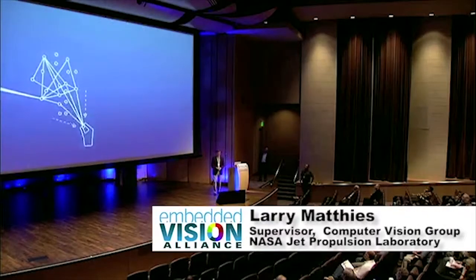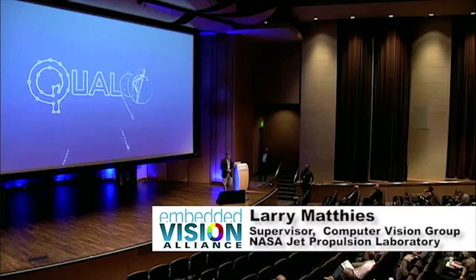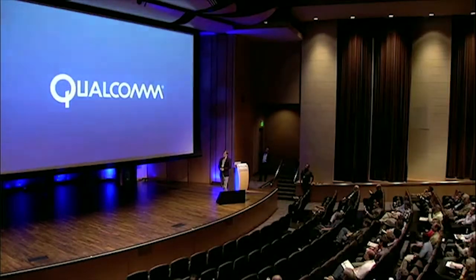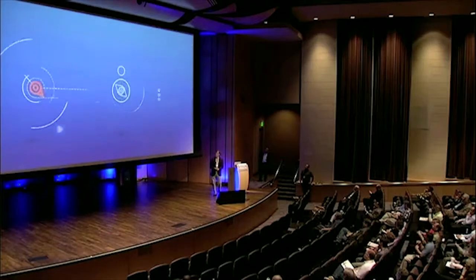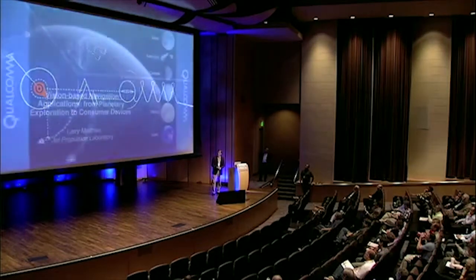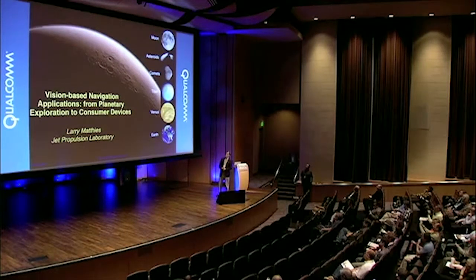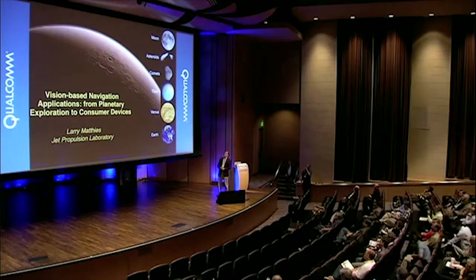Thank you for the introduction. It's a pleasure to be here. I hope I'm able to share some of the excitement of planetary exploration and other applications of vision-based navigation. I'm going to talk about what we've been doing in vision-based navigation in solar system exploration.